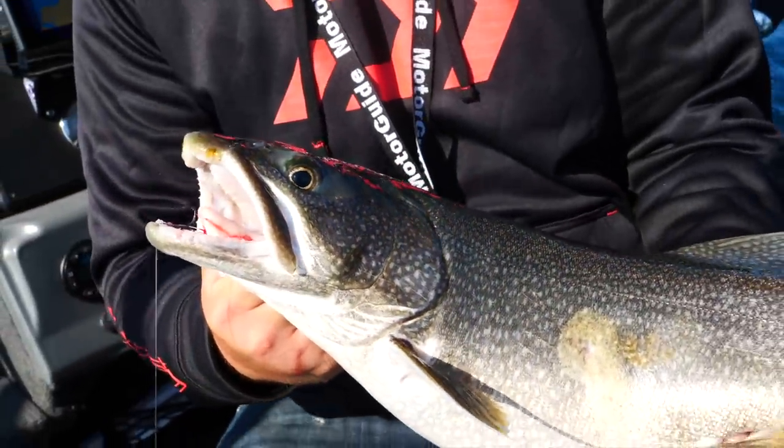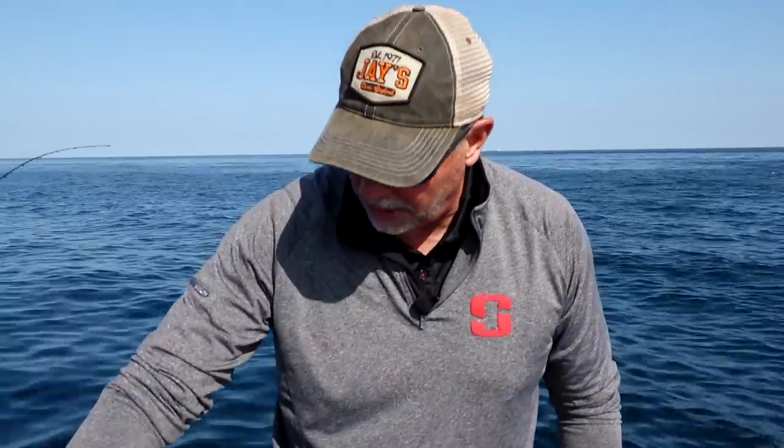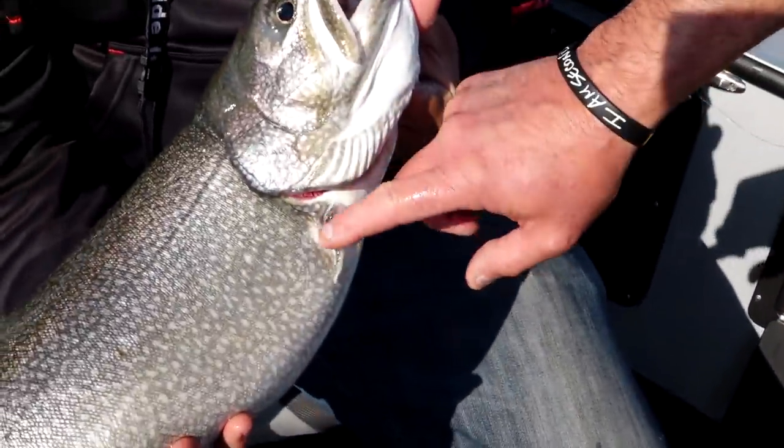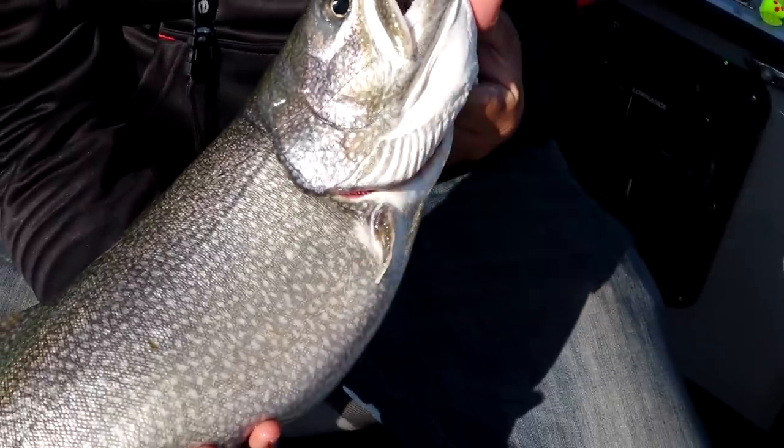What you might want to look for in these trout is to see if they have any fin clips on them. I don't see one yet — there we go, we've got a clip on this side. That's an indication that it's a hatchery trout, not a wild trout. We have a good mix of wild trout and hatchery trout here. You can tell whether you're looking at a wild fish — wild fish has no clips; clipped fins are obviously hatchery fish.